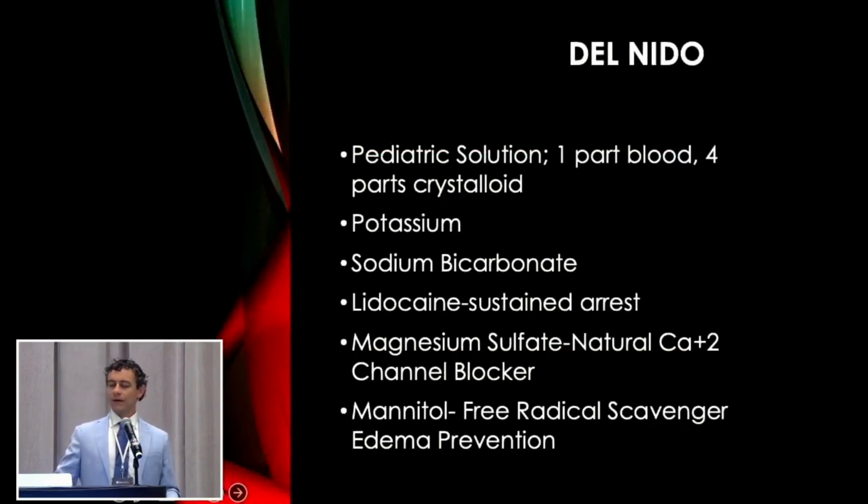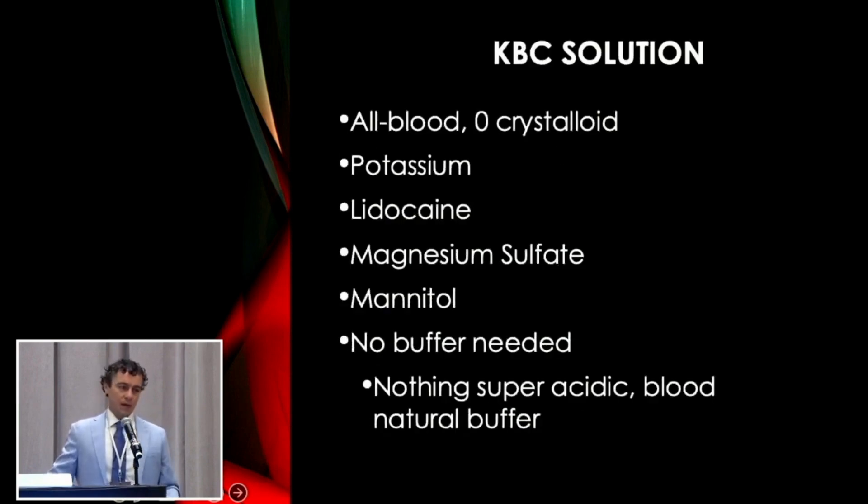A lot of you are probably familiar with Del Nido. It was developed as a pediatric solution, typically given one part blood to four parts crystalloid. It has high potassium; sodium bicarb is a buffer; lidocaine provides sustained arrest; and mag sulfate is a natural calcium channel blocker to keep the heart from wanting to contract while arrested. Mannitol acts as a free radical scavenger and prevents edema in the heart. The KBC solution took from Del Nido and went from there — it is all blood with no crystalloid. It's a high potassium solution with lidocaine, mag sulfate, and mannitol. We don't use any buffer; we find that blood is a nice natural buffer, and none of the ingredients are super acidic, so you don't really need a large buffer. You can add bicarb if you want, but that's just a preference.